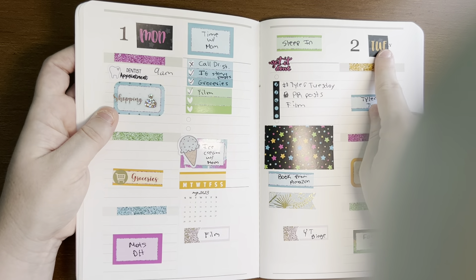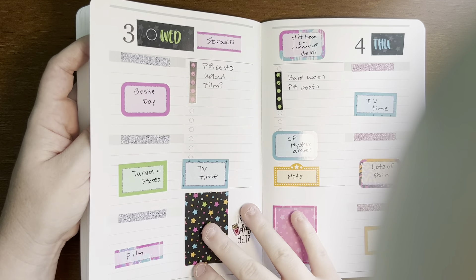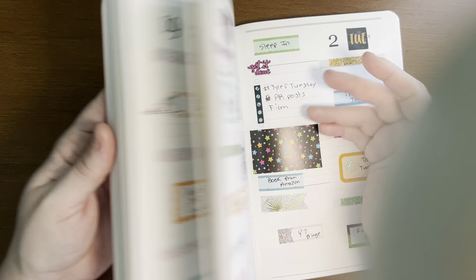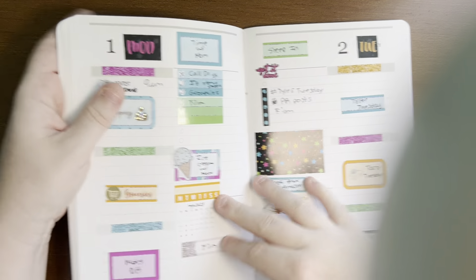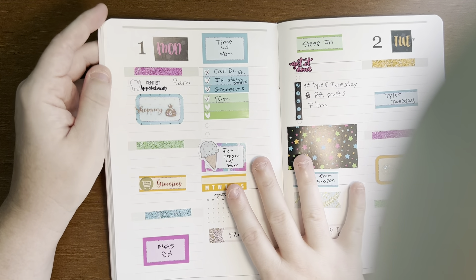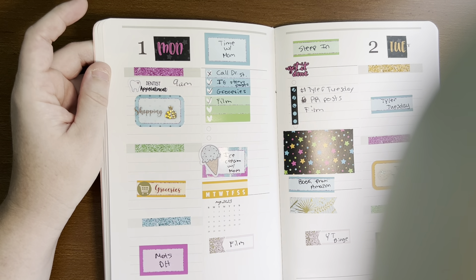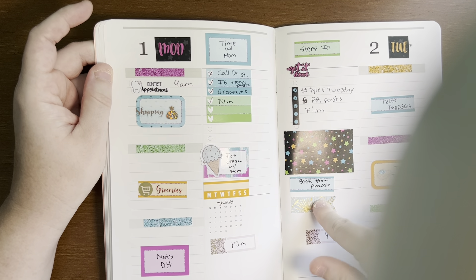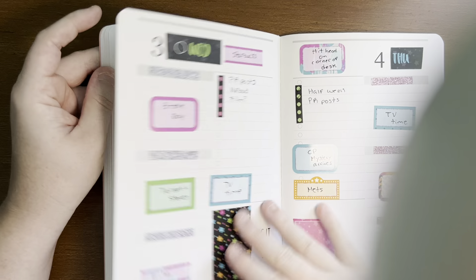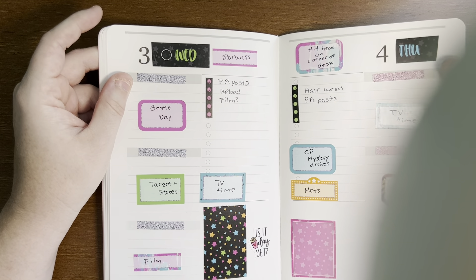May. I did that again with the Christiane Designs date covers and I really love how it came out. And then this one, instead of putting the numbers, I left the numbers there and then just did the day of the week. Lots of SPC. We have some Once More With Love, Christiane Designs, Erin Condren. CAD, the Honey Bee Shop, SPC.